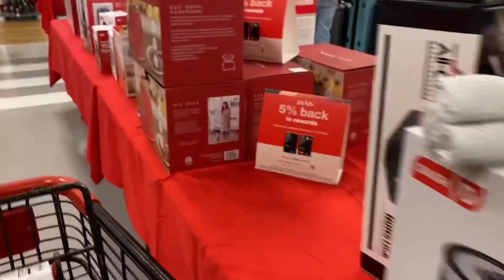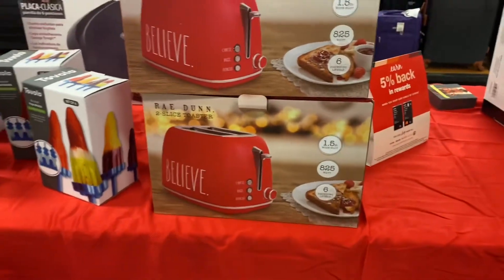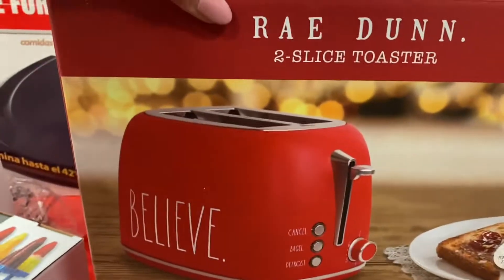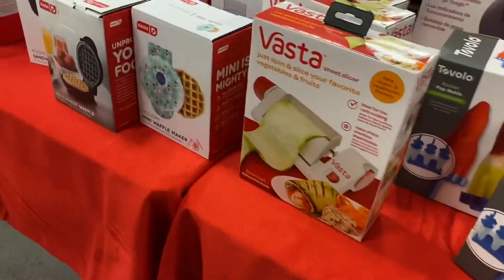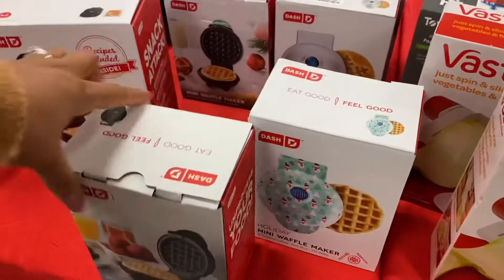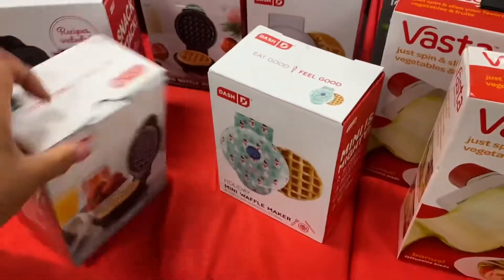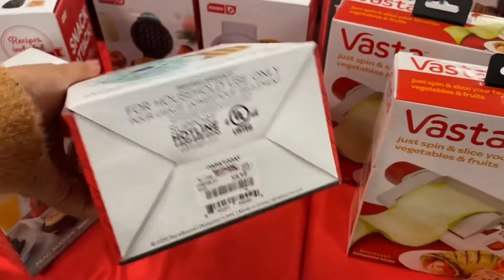I am debating whether I'm going to get this toaster. I don't have any red stuff in my kitchen, but I love it. I have these mini waffle makers here too, for $9.99.